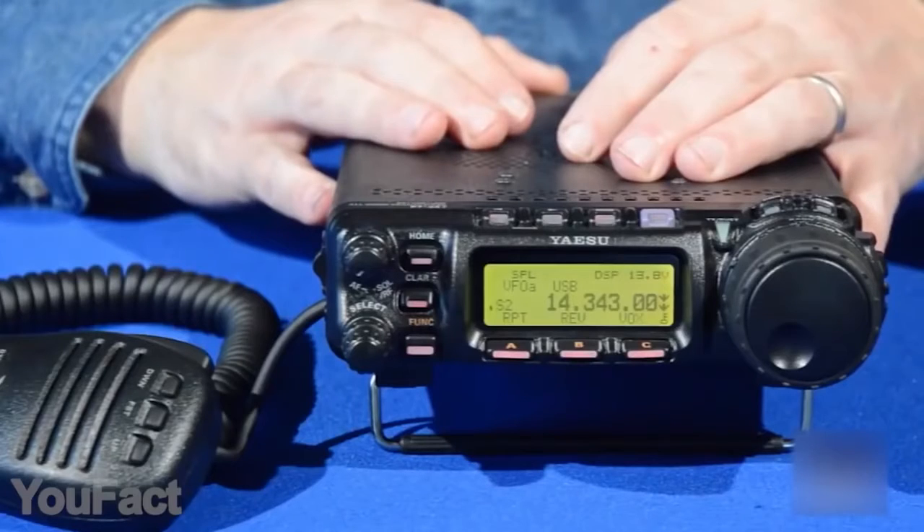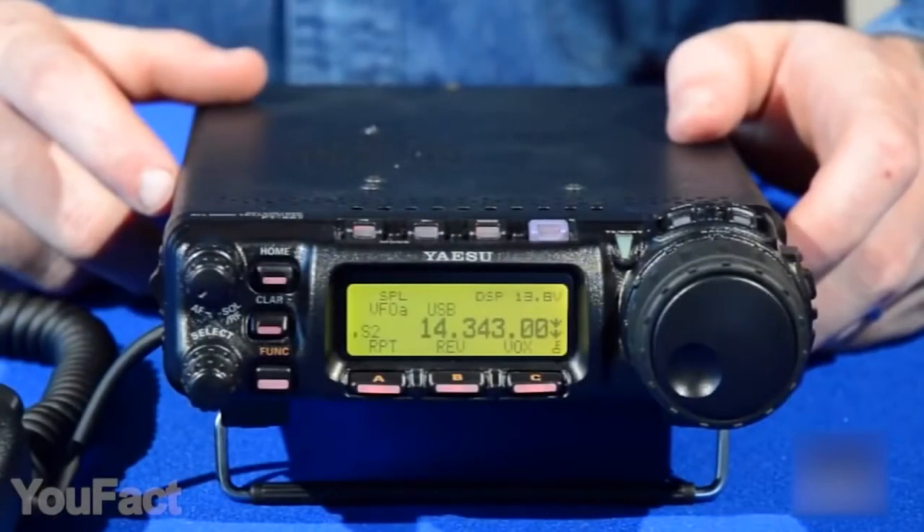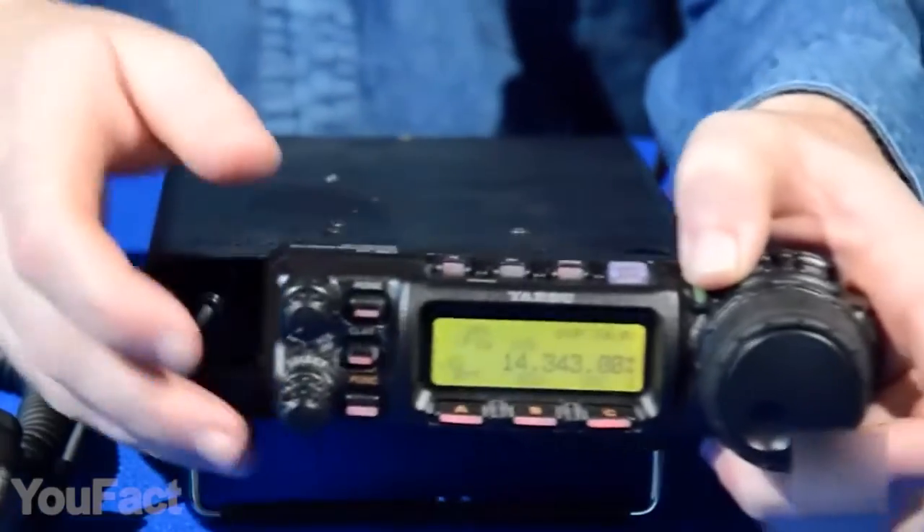The palm-sized hand microphone is attached with a fairly long wire. Thanks to the DSP noise cancellation, your voice sounds as clear as possible. You can also upgrade the radio with a wide range of additional accessories and tuners.